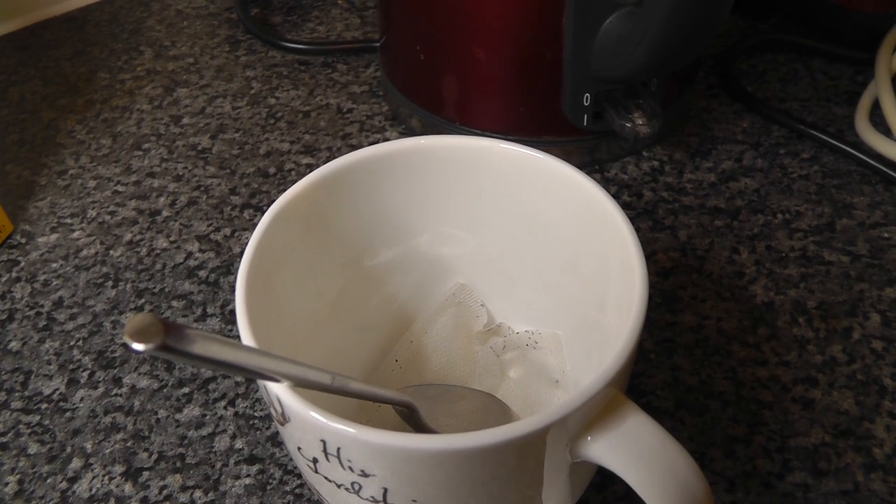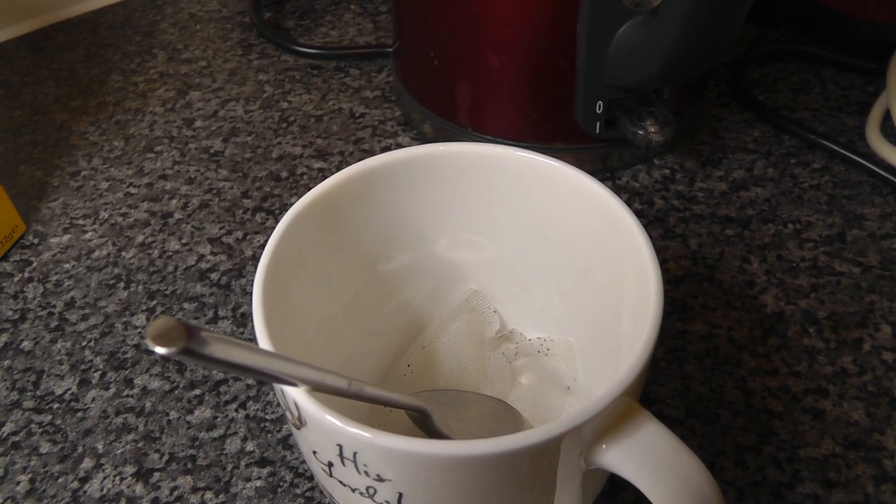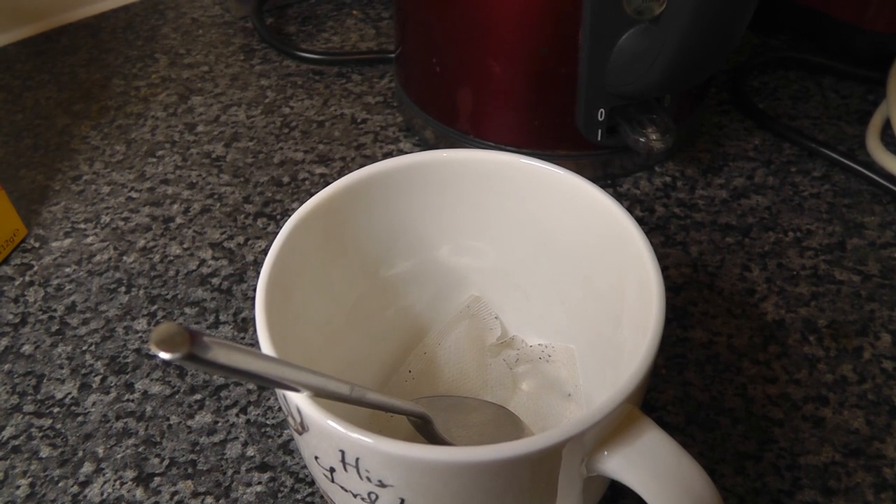It comes in square bags, like Yorkshire tea does, but the results will be in the proof. So let's get some water on it and see what it's actually like.